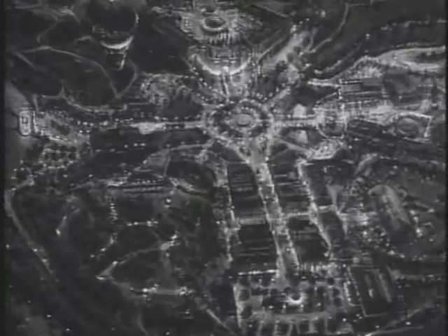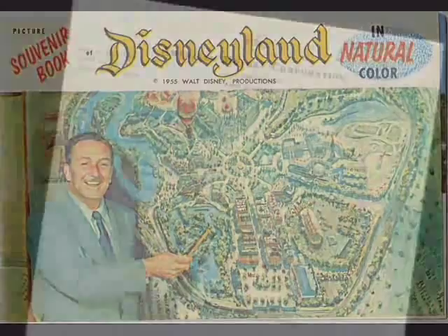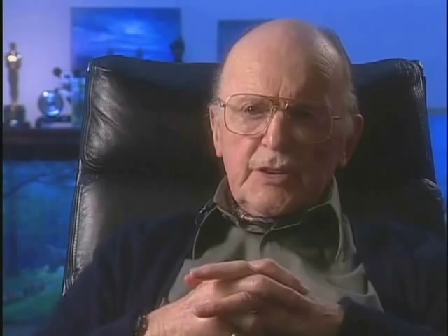As Disney sought sponsors for Disneyland, he convinced American Motors, the makers of Nash automobiles, to contribute a unique travel film to be shown in Tomorrowland. The film would be 360 degrees in the round and filmed in the American Southwest. I didn't know what was going to happen, and I was called by his office saying Walt wants you to go and choose the setups.